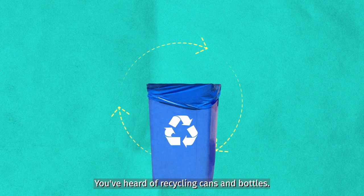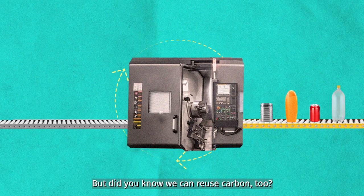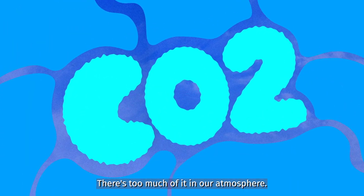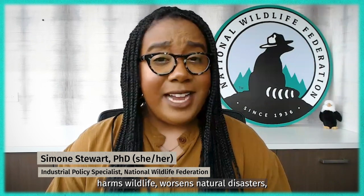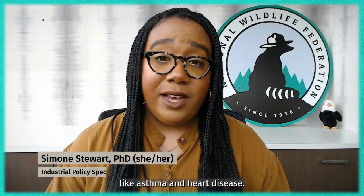You've heard of recycling cans and bottles, but did you know we can reuse carbon too? There's too much of it in our atmosphere. That buildup affects our air and water quality, harms wildlife, worsens natural disasters, and can even contribute to illnesses like asthma and heart disease.